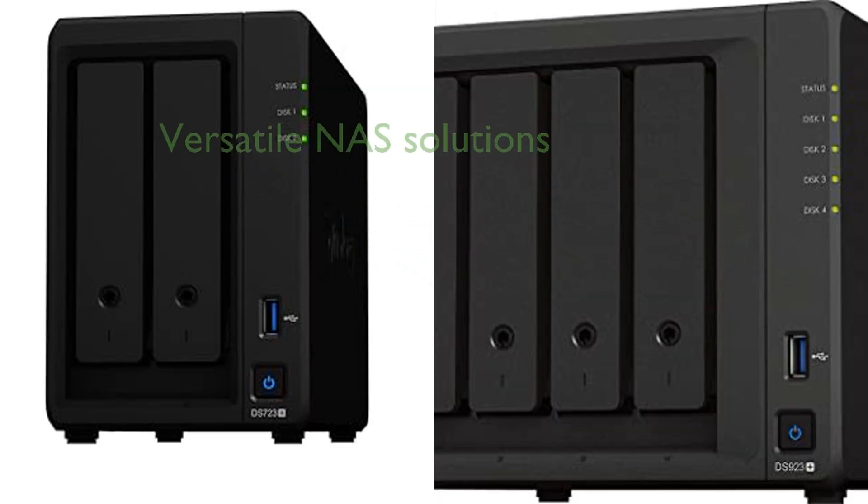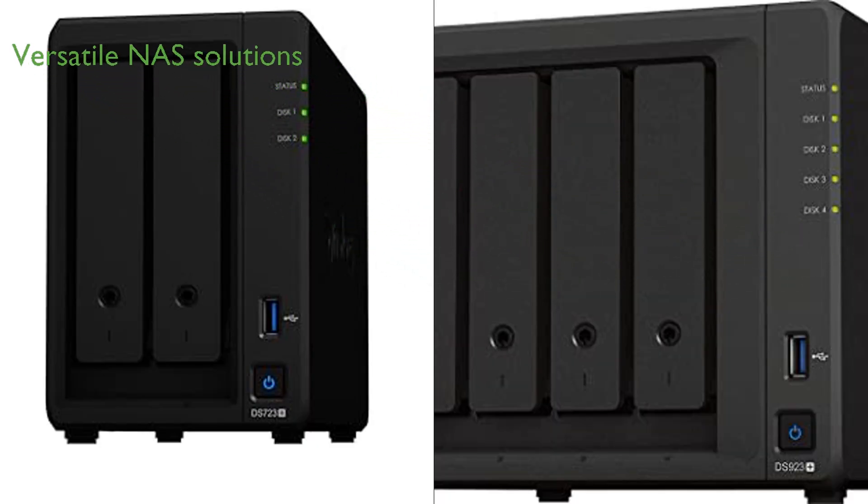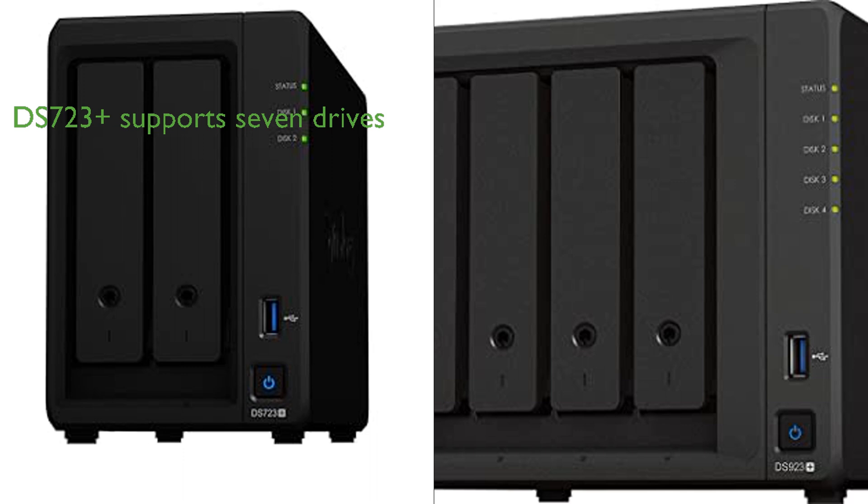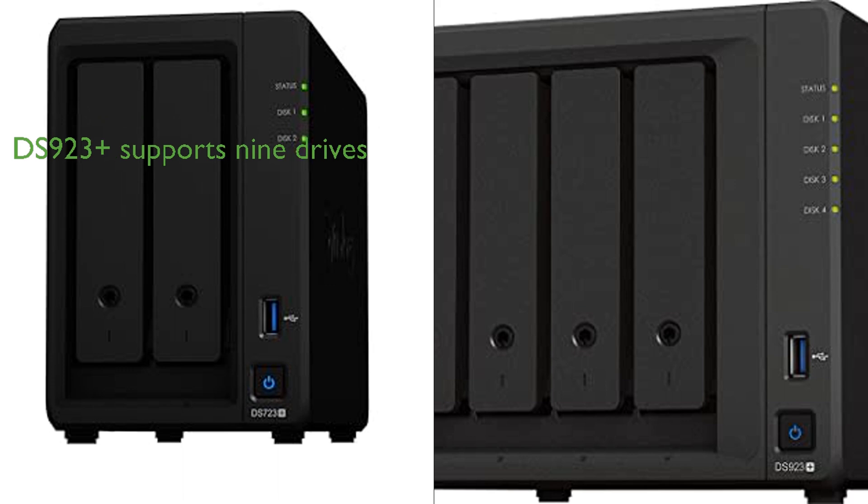The Synology DS723 Plus DiskStation and the Synology DS923 Plus Diskless are both versatile NAS solutions, adjustable and expandable to meet individual needs. They share similarities such as the option for faster networking and NVMe SSDs for caching or additional storage pools, two 1GbE ports for integration into existing environments, and optional 10GbE connectivity for bandwidth-heavy applications. Both offer the possibility to add extra drive bays via a DX517 expansion unit. However, the DS723 Plus supports up to seven drives while the DS923 Plus supports up to nine drives, which might make the latter a more suitable option for users requiring more storage space.